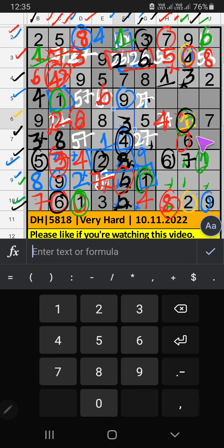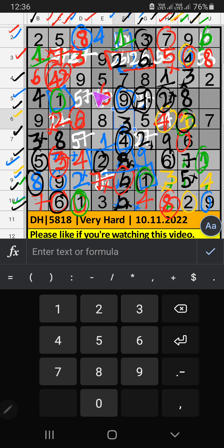Column I has 2 numbers remaining: 5 and 8. 9th grid has 8, so 8 can't come in the cell — 8 is confirmed here. Then 5 is here. 9th grid has 2 numbers remaining: 3 and 4. Column H has 4, so 4 can't come in the cell — 4 is confirmed here. Then 3 is here. Column H has 2 numbers remaining: 2 and 9. 5th grid has 9, so 9 can't come in the cell — 9 is confirmed here. Then 2 is here. 5th grid has 2, so 2 can't come in the cell — 2 is confirmed here, then 5 is here. 5th grid has 7, so 7 can't come in the cell — 7 is confirmed here. Then 5 is here.